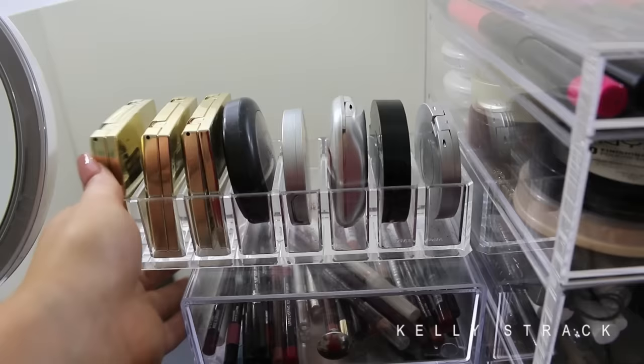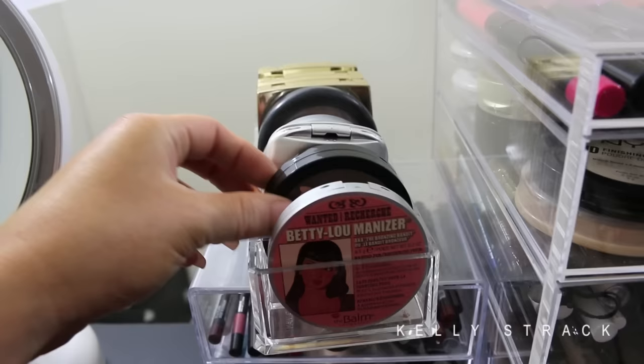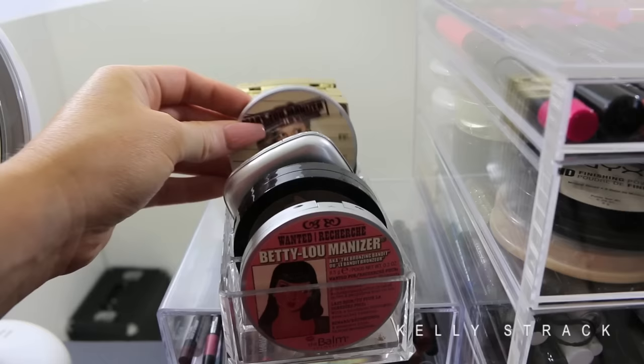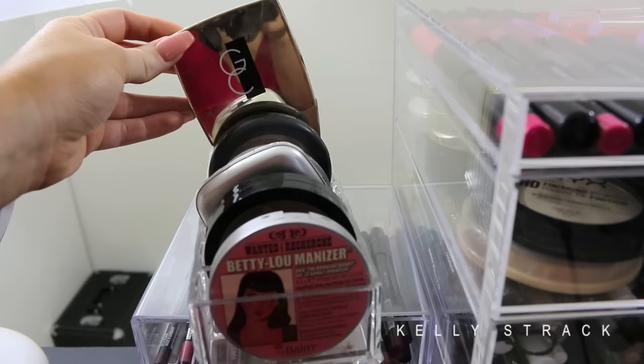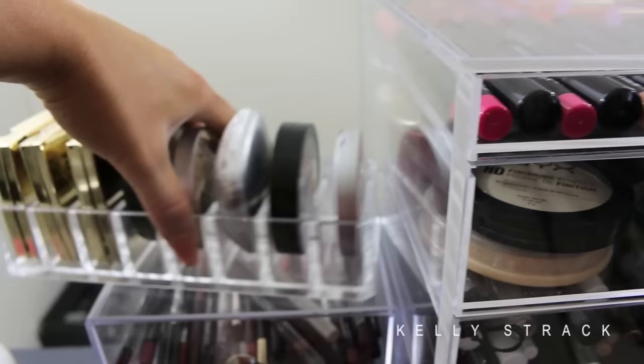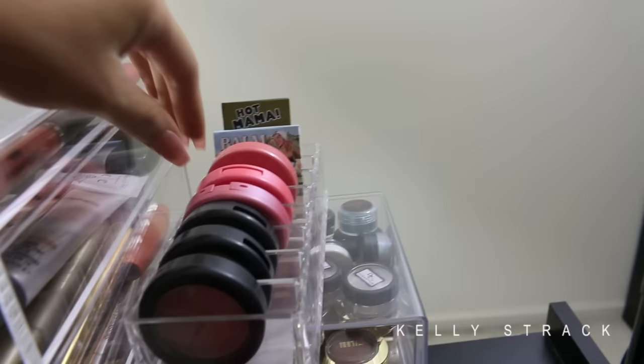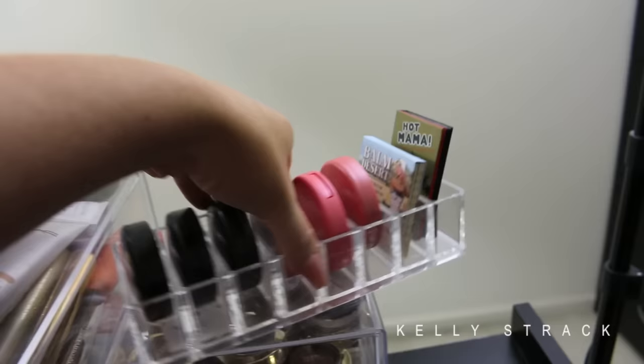Now I'll show you the compact organizers on the top of the desk. One has my favorite bronzers: Betty Luminizer by The Balm, Bronze by Model Co., one from DZ Cosmetics, another Betty Luminizer, MAC Soft and Gentle, another highlighter I love, and all three Gerard Cosmetics Star Powders behind there. On the other side I keep blushes I love: three MAC blushes in front, three from Tarte, and two from The Balm in the back. They're pretty much all dusty pinks because that's what I go for.